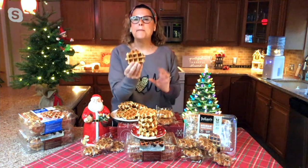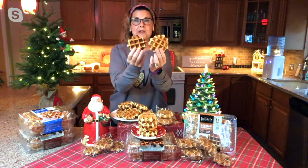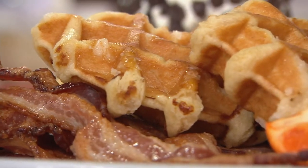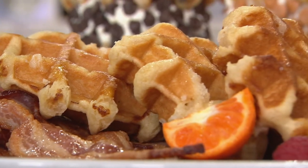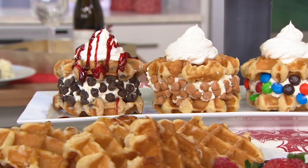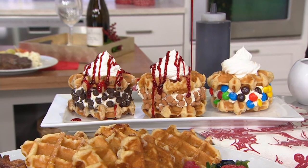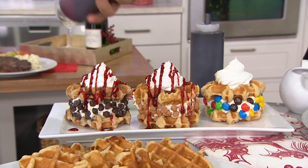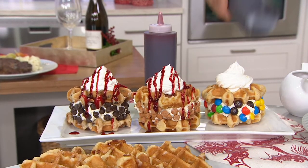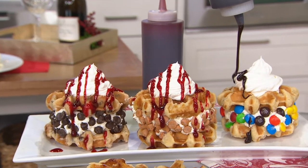Authentic from Belgium, artisan and crafted — no two are the same. Check this out: we made these little ice cream sandwiches out of them. And I know we said no syrup necessary, but why not? A drizzle is great on that — dessert, breakfast, whatever you like.